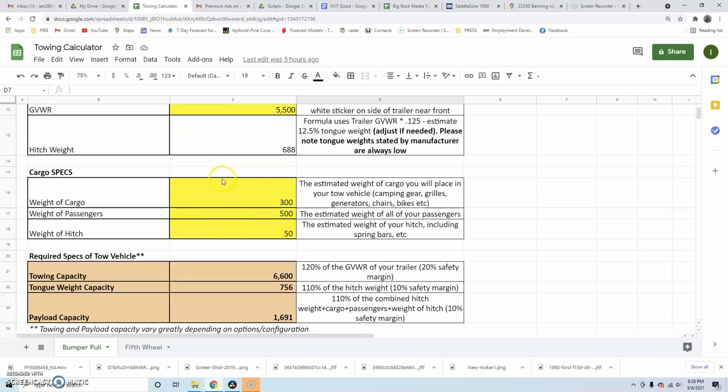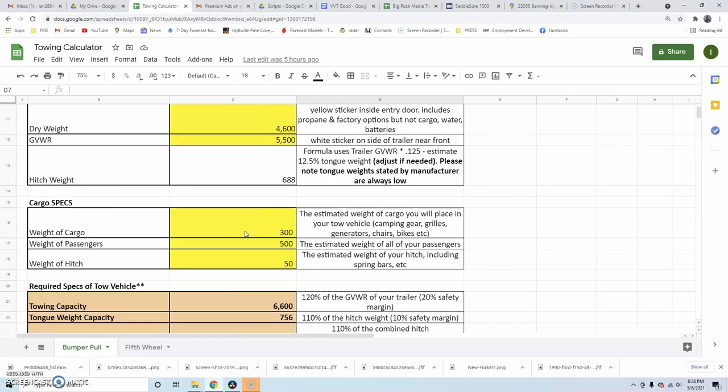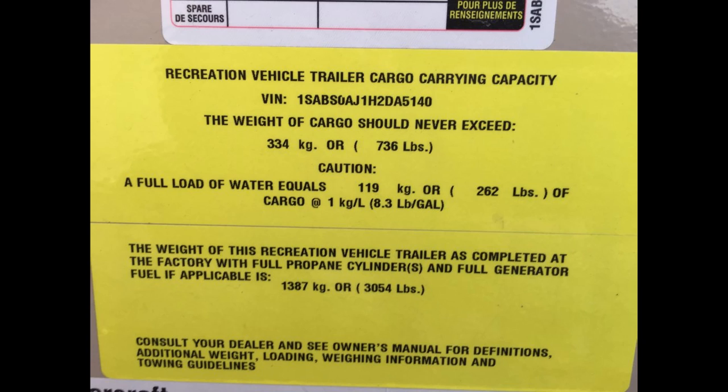The first box is where you input the specs of the trailer you're planning to buy or have already bought. There are really only two numbers we need. The first is the dry weight of the trailer. To find the dry weight, look on the inside of the entry door — there should be a yellow or green sticker with a bunch of numbers on it, which will tell you the dry weight as the trailer came from the factory. That weight includes things like propane tanks and factory options such as air conditioner or microwave, but it won't include water and batteries. The dry weight isn't something you can easily get online because different trailers come configured with different options — you have to see it in person or ask the salesman to send you a photo of that sticker.